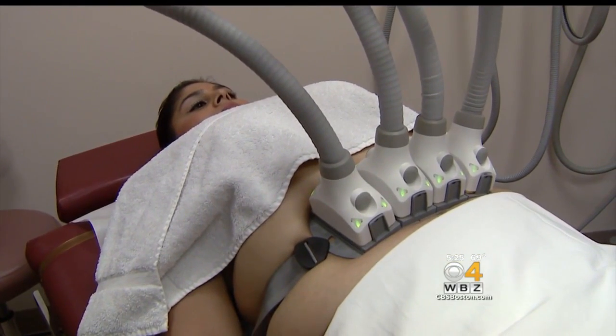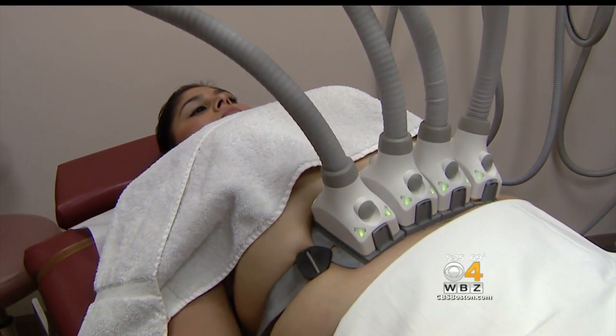This is truly a game-changer. Because SculpSure was just approved by the FDA, it's not widely available, but probably will be soon. It's not yet clear how much it will cost. CoolSculpting, on the other hand, costs $600 to several thousand dollars, depending on the areas being treated.